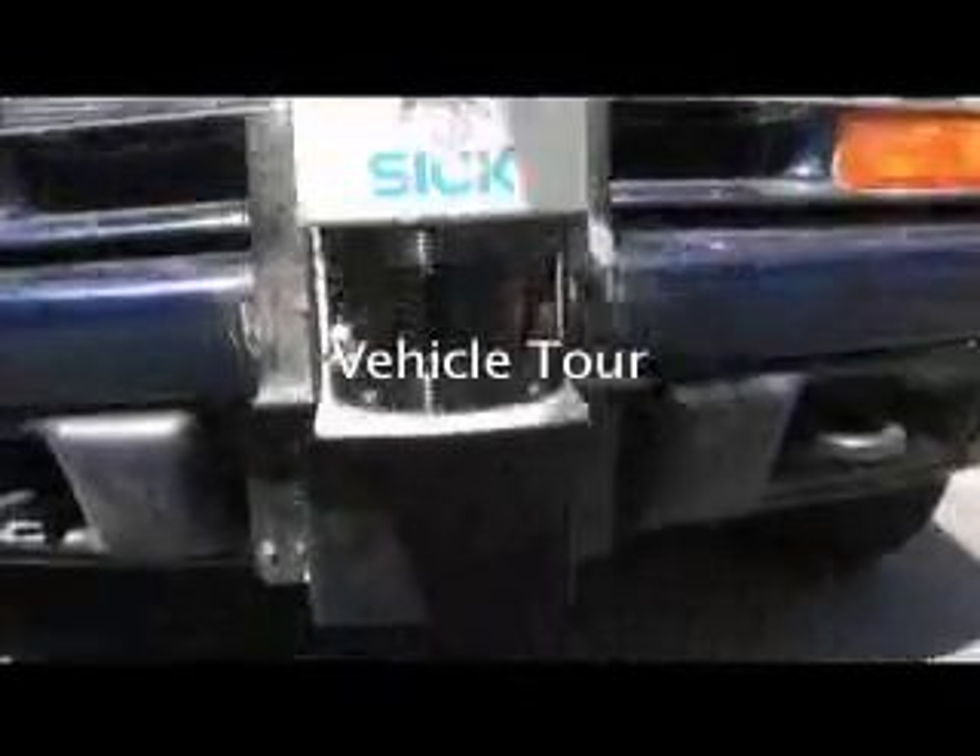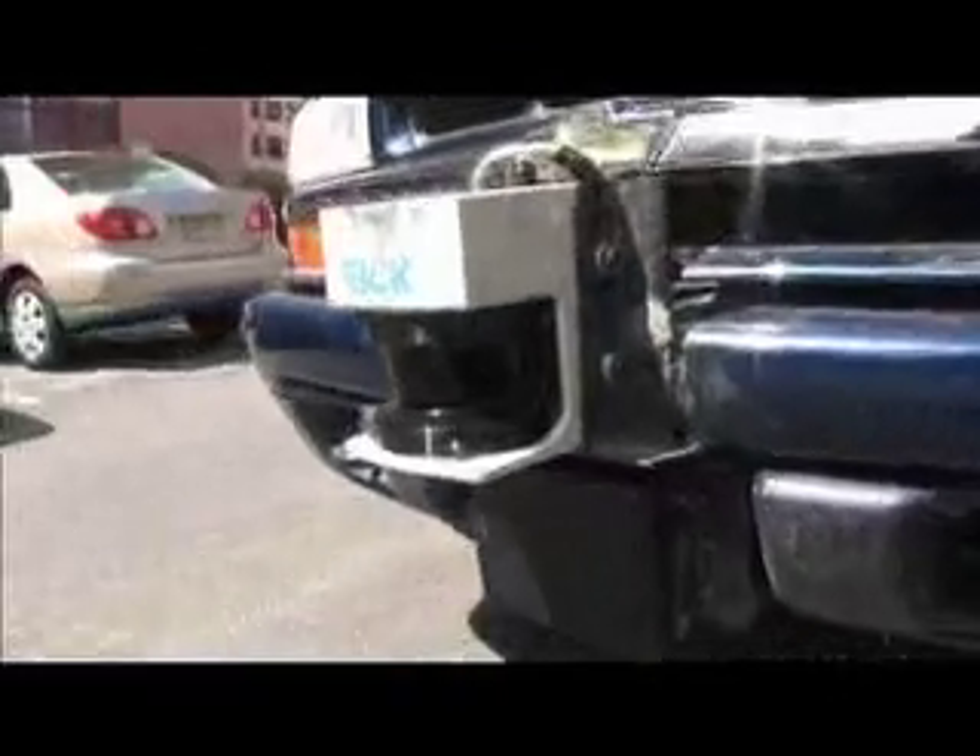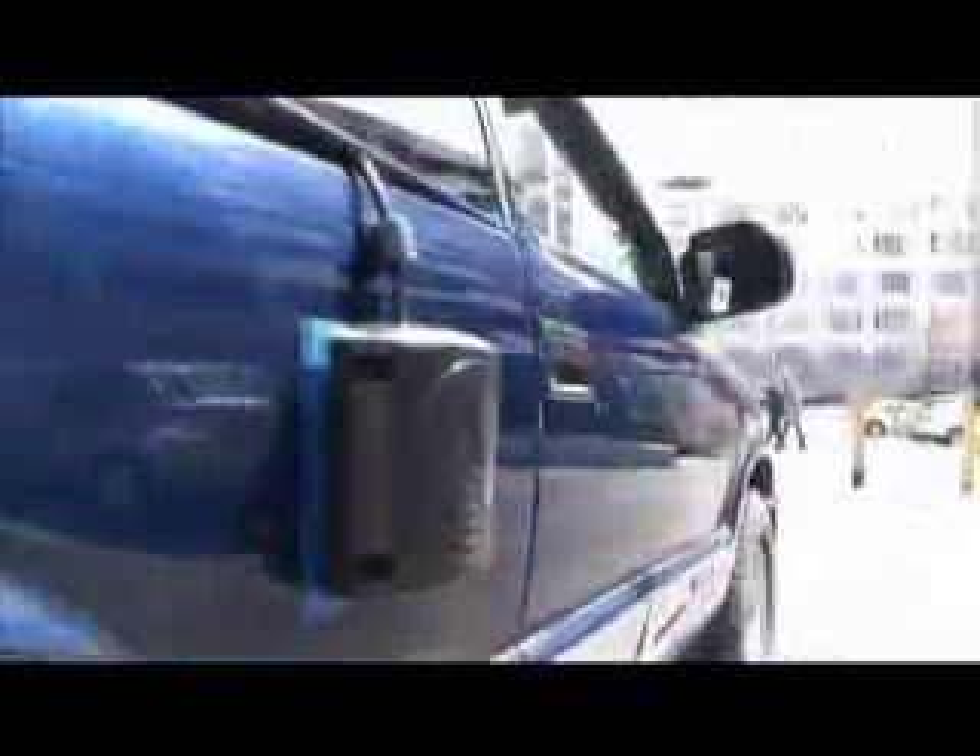General Motors has donated a 2000 Chevrolet Blazer. It meets the requirements of the DARPA guidelines and we have confidence that it will perform as required under all conditions that the Urban Challenge will present.